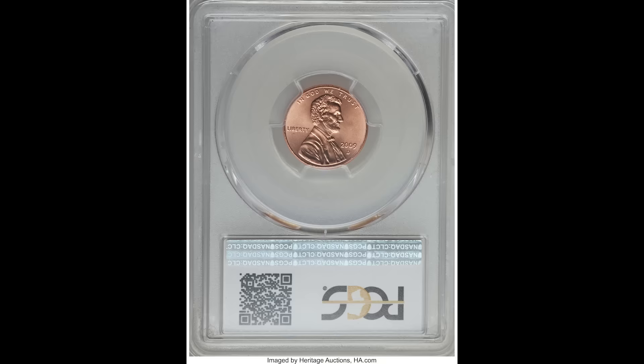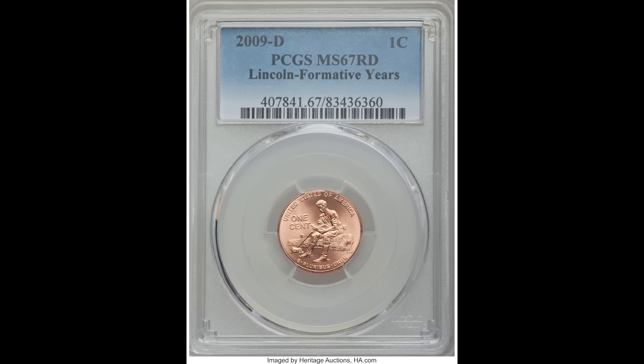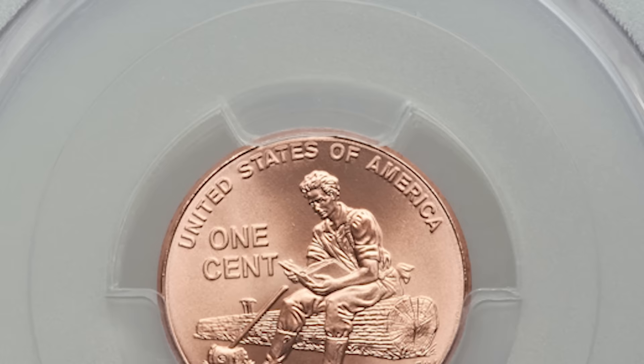Up next, we have a 2009 D one cent formative years penny, graded by PCGS Mint State 67 red. This is again a normal issued coin. If you find this coin and it looks like it's in good condition — no big scratches or dents — it could be worth a lot of money, because this one penny sold for $1,410.